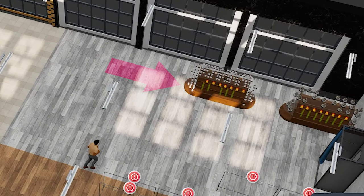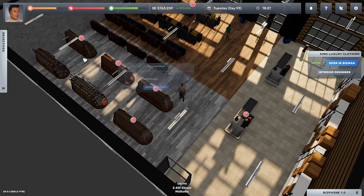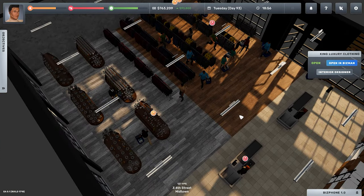I also forgot I was selling gifts — everything you sell in your store affects the capacity. The rounded shelves could handle 15 people, so I added three each for cheap and expensive gifts. I also added another set of baskets, as they can only handle 30 customers each. Make sure you scroll through everything in this section so you don't miss anything. Once I sorted the baskets and sales furniture, my capacity per hour reached 40.